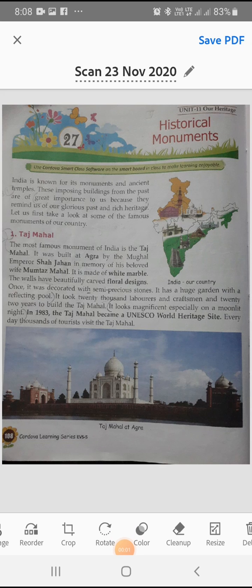Hello everyone, this is the EBS class for Standard 5. Today we are going to start a new chapter, Chapter 27, Historical Monuments. In this module, we will know about the famous monuments of our country.